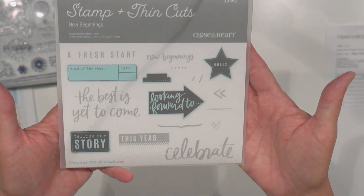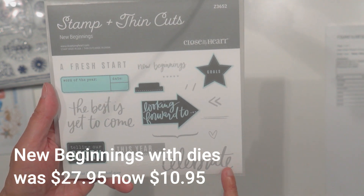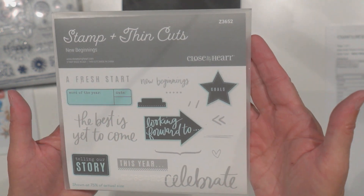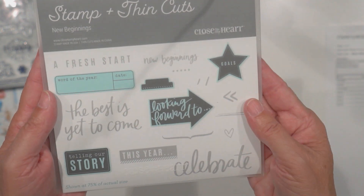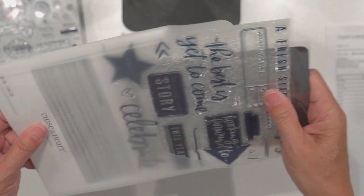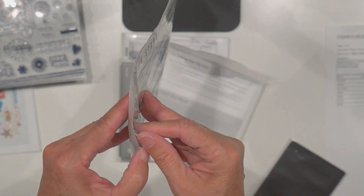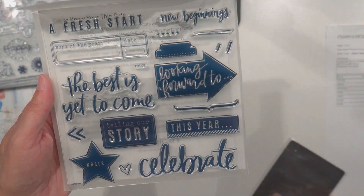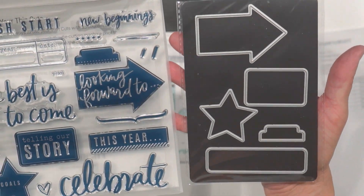This one is called 'New Beginnings.' It caught my eye — I love the 'Celebrate' sentiment and 'The best is yet to come' and 'Looking forward to.' I just thought those would be really handy on scrapbook layouts. This one has dies too — 'Fresh start,' 'New beginnings,' and dies for arrows, stars, and tabs. Really versatile; I love the shapes.